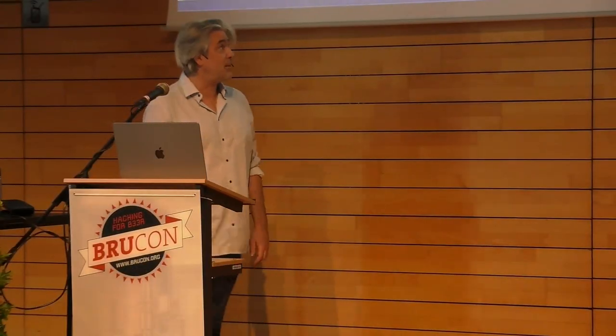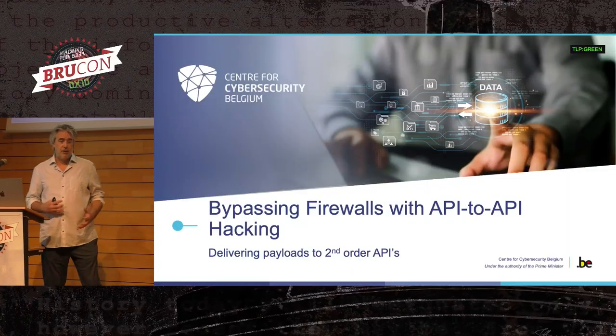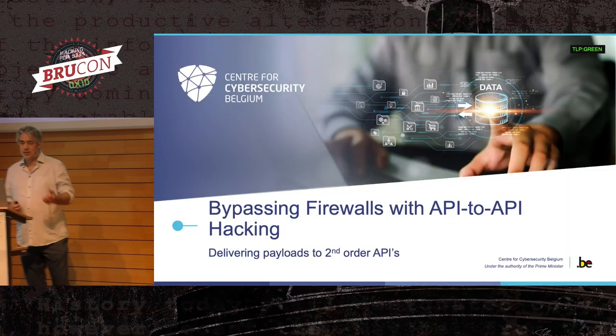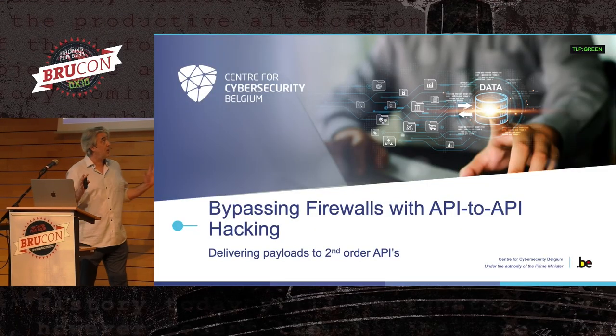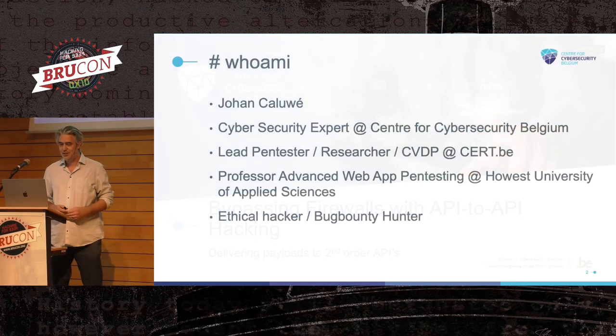Welcome to my talk about bypassing firewalls with API-to-API hacking — basically how you can deliver your payloads to second-order APIs. That's a really long title, I know, but hopefully by the end you will understand what I mean.